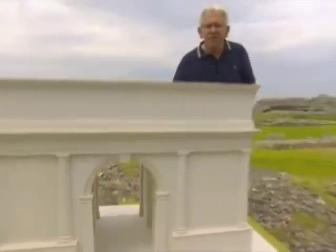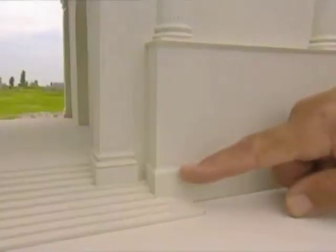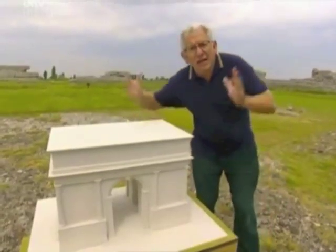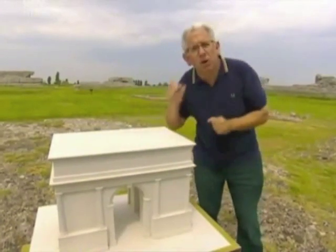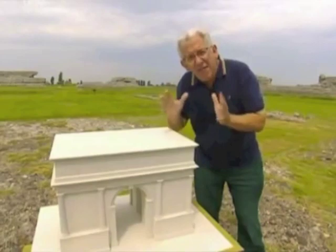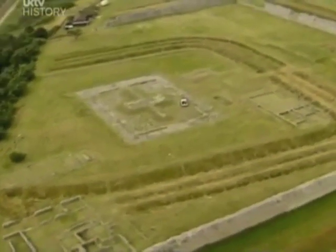It was 25 metres high, so anyone standing on the ground would only have come up to about here. It was made of white marble, very much like the Marble Arch in London, except the whole thing was covered with bronze statues. Everyone who came ashore would have had to walk through here, and it must have been a very powerful reminder of who was in charge of this new province.